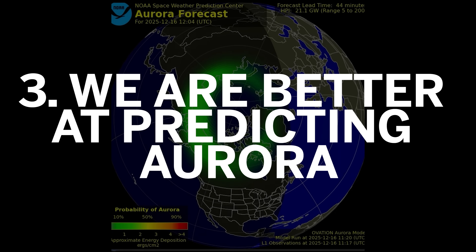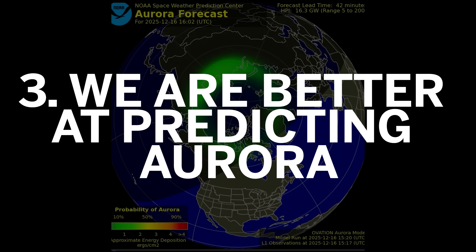So we have lower air pollution and the night skies are darker in urban areas. And one other fact: we are predicting the arrival of aurora with higher precision than ever before, so you know when to look.